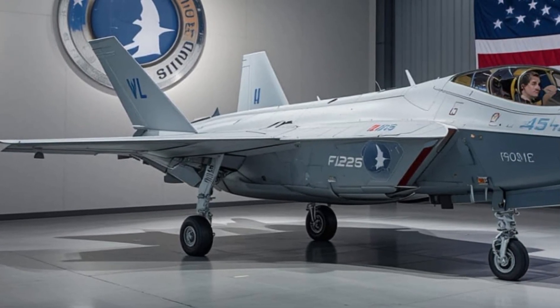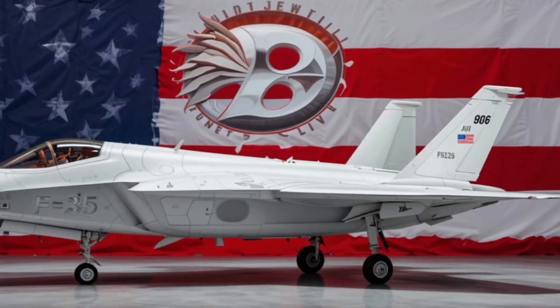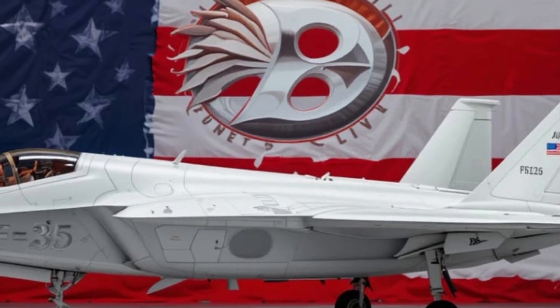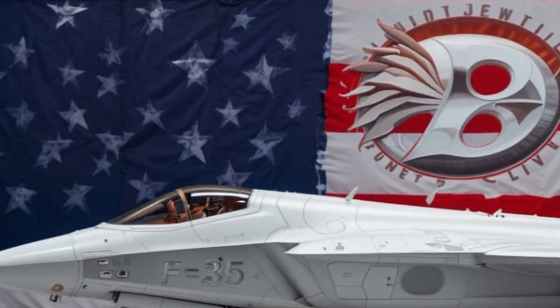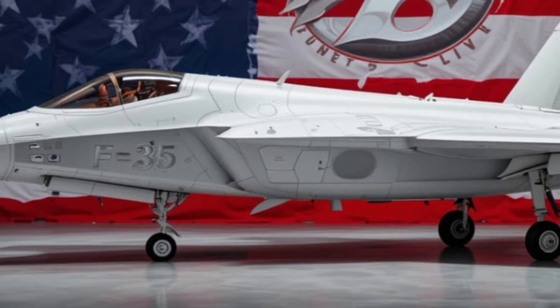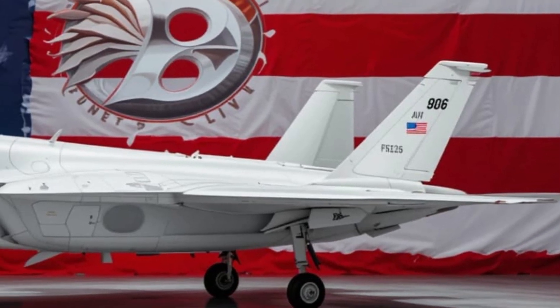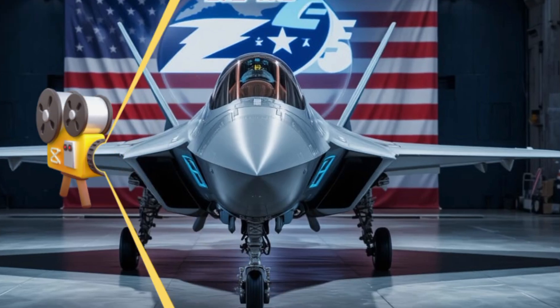There are three main versions of the F-35, each customized for different types of missions and environments. The F-35A is the conventional takeoff and landing version for the U.S. Air Force — agile, sleek, and optimized for high-performance missions. Then there's the F-35B, capable of short takeoff and vertical landing, used by the U.S. Marine Corps and ideal for landing on amphibious assault ships or makeshift runways.